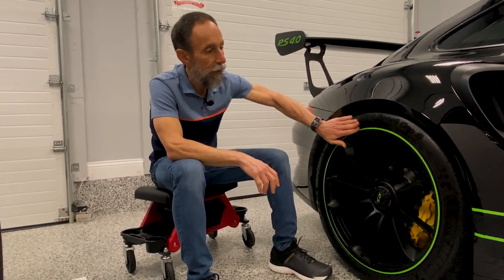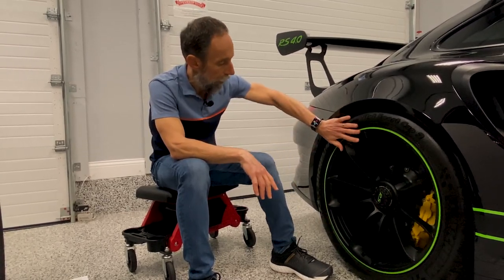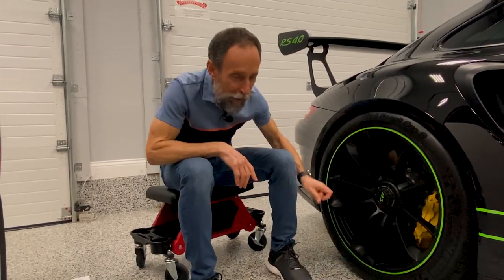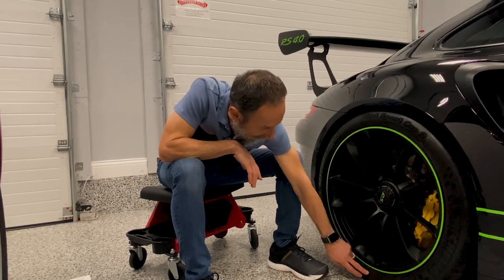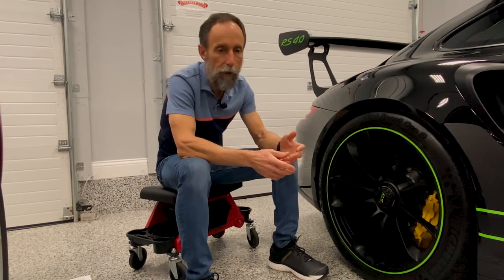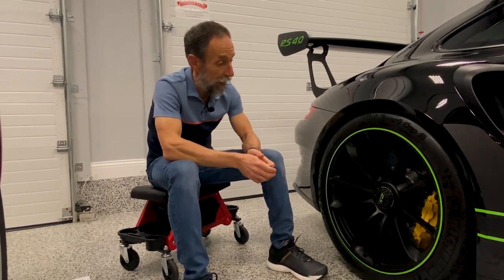The rear tires are the same brands as the front. The difference is the width — these are a 325-30. So 325 millimeters — that's like a foot or a little more than a foot on the road. They have a 30 aspect ratio for the height, and these are 21 inches in diameter. These things are huge.